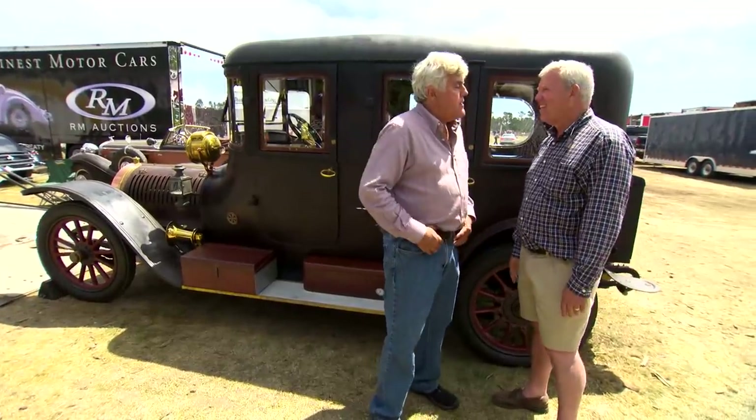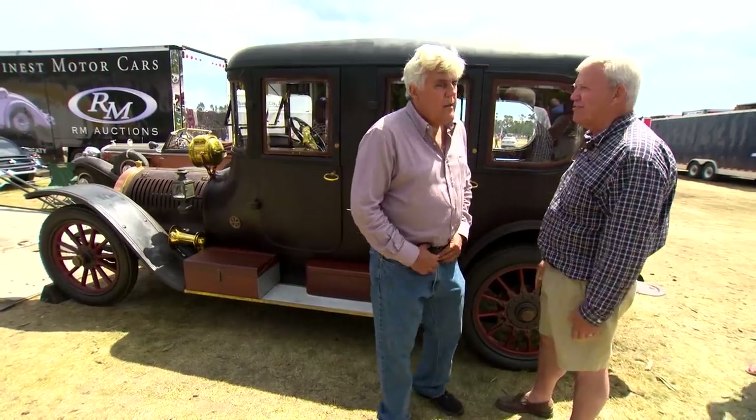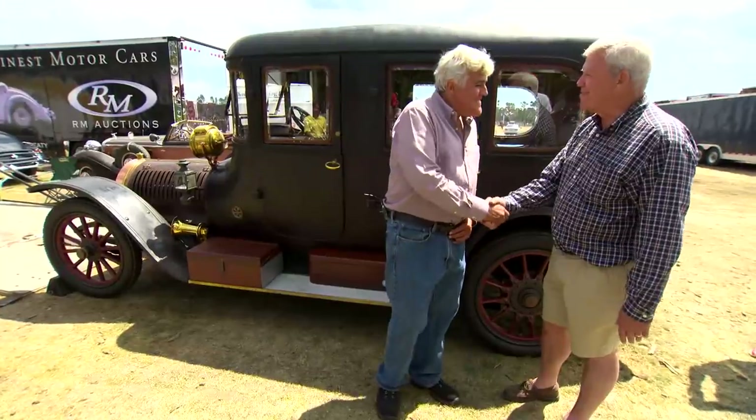Jay asks about Hamilton's chances at the competition. Hamilton modestly says it's not the most elegant car in the world but has so many interesting features. Jay disagrees, saying he thinks it's really elegant and that Hamilton has a good shot. They wish each other well.